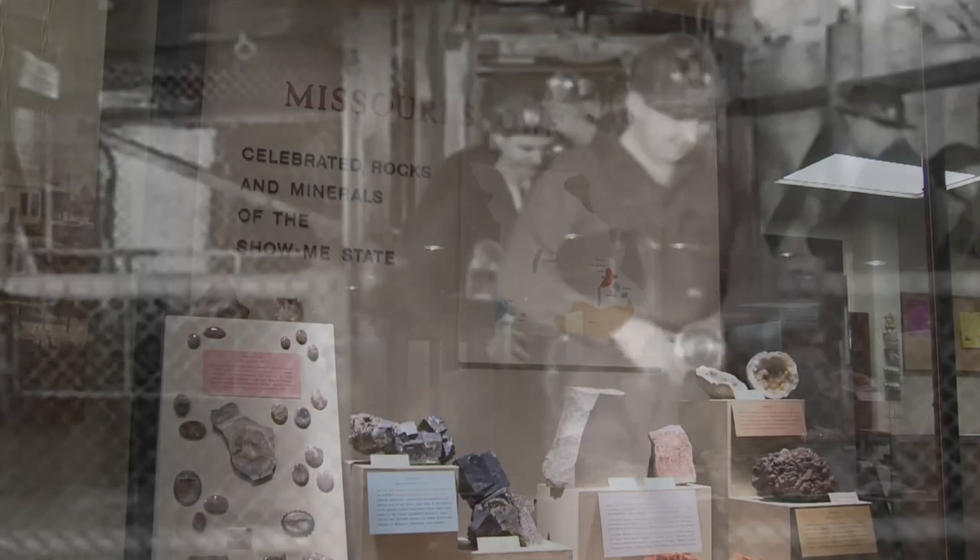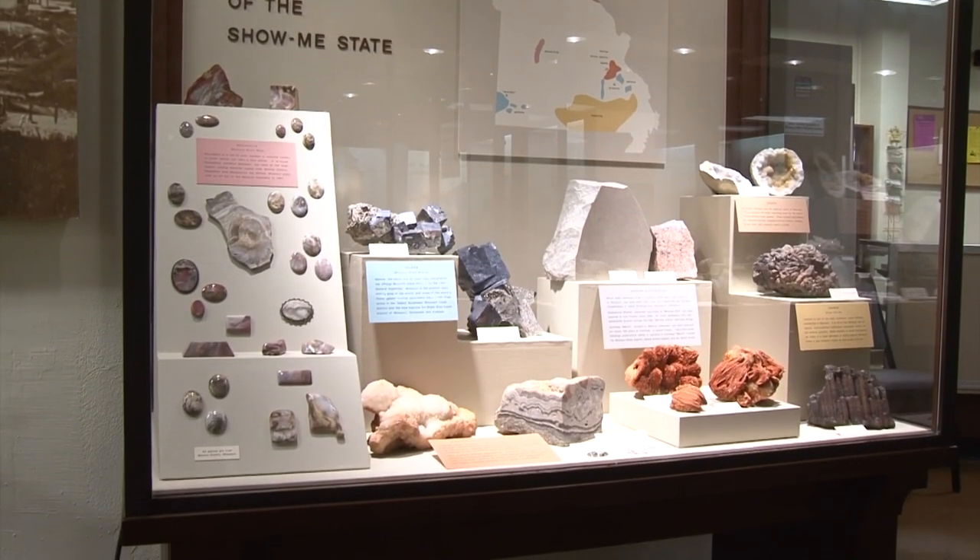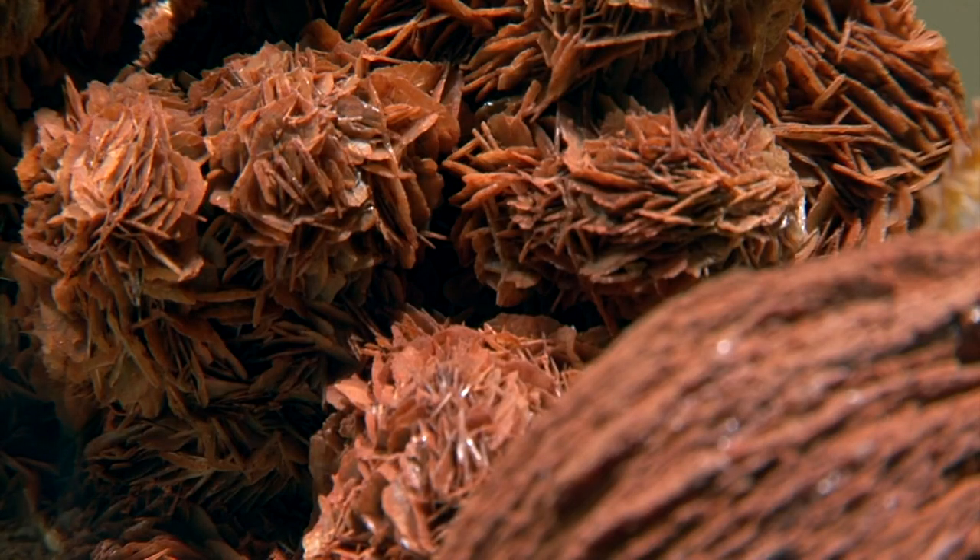Lead mining here goes back more than 300 years, and this museum celebrates that long history with a collection of curious minerals and a gallery of equipment used by the miners hired to get the lead out.